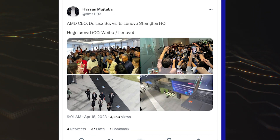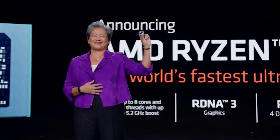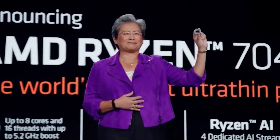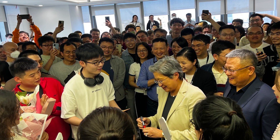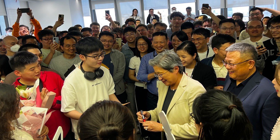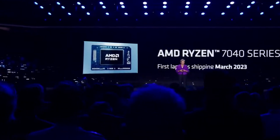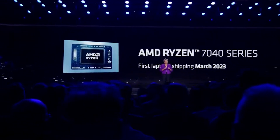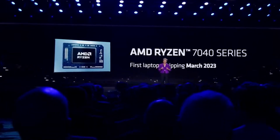AMD CEO Dr. Lisa Su recently visited Lenovo's Beijing HQ to discuss their plans for the upcoming Ryzen 7040 Phoenix APU and the respective laptop launch. Dr. Lisa was met with a huge crowd of fans, turning up the excitement for the Zen 4 launch on mainstream laptops. We expect more info on the official launch happening anytime now, as the company had already made a promise to get these laptops available to general consumers in April.